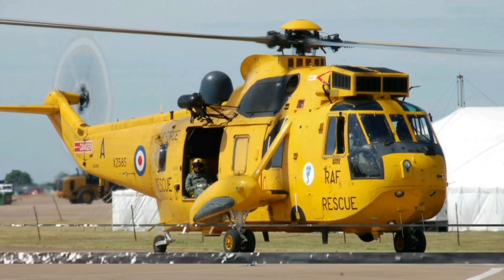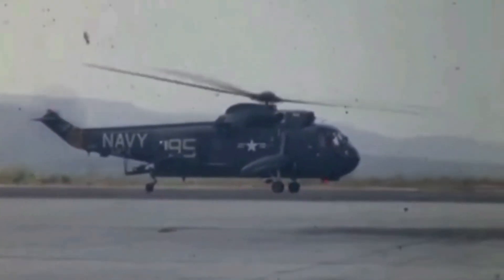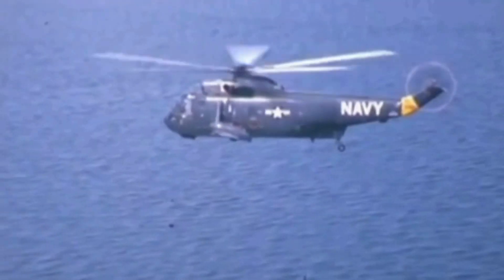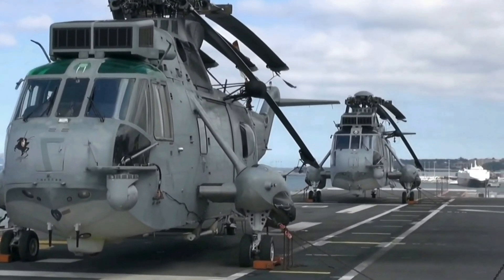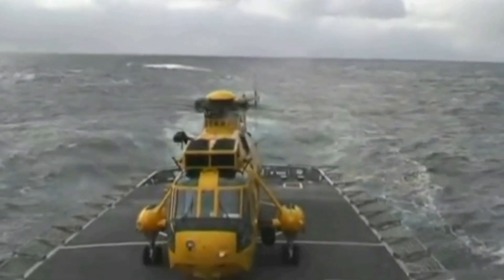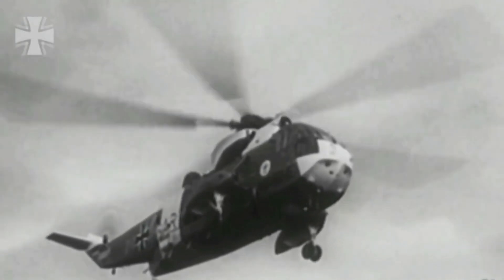In U.S. Navy service, the initial SH-3A model of the Sea King was progressively converted into the improved SH-3D and SH-3H variants. These variants featured more powerful engines and improved sensors, giving the type greater operational capabilities as an anti-submarine warfare platform. Sea Kings were also commonly converted for non-anti-submarine warfare activities, such as minesweeping, combat search and rescue, and passenger utility transports.